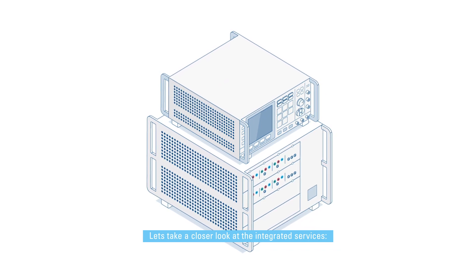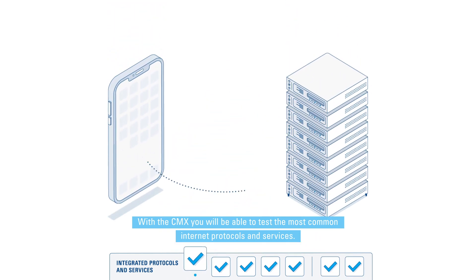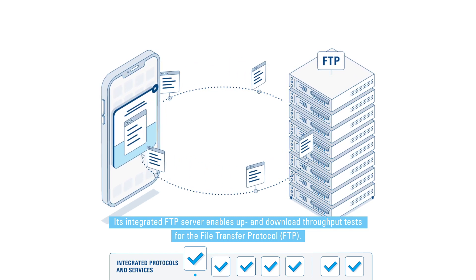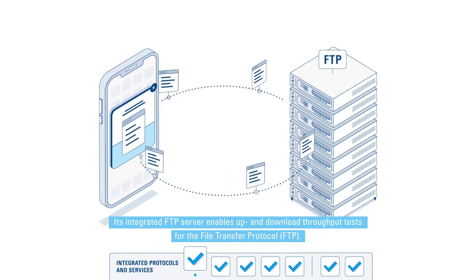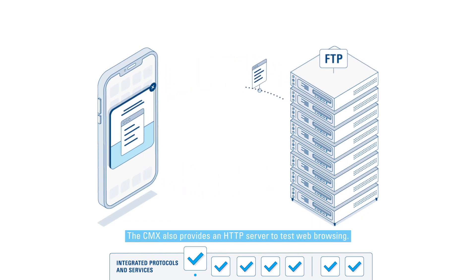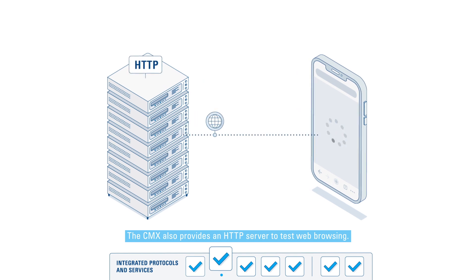Let's take a closer look at the integrated services. With the CMX, you'll be able to test the most common internet protocols and services. Its integrated FTP server enables up- and download throughput tests for the file transfer protocol. The CMX also provides an HTTP server to test web browsing.